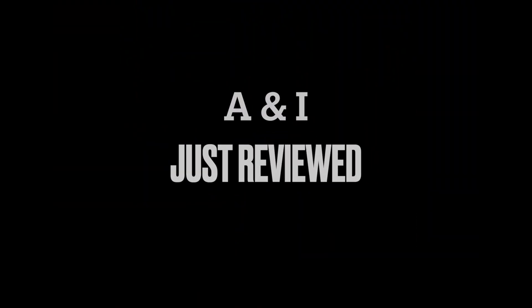Hi everyone, this is Ave and this is Inez, welcome to our channel. Please don't forget to like and subscribe, it really means a lot. Today Inez is going to do a bit of explanation on what we're going to see.